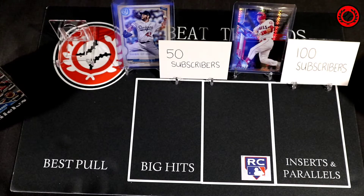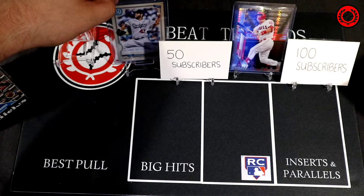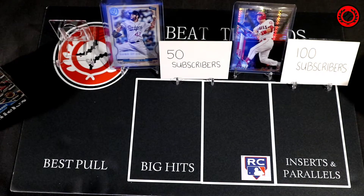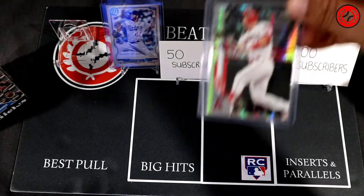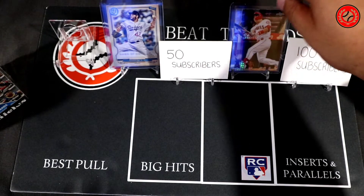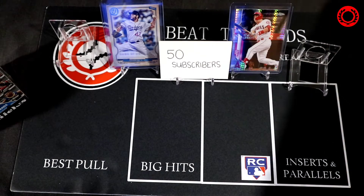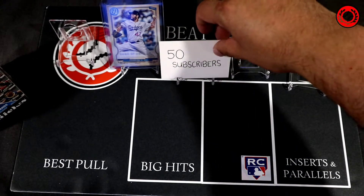Before we get to that, I wanted to go over the subscriber giveaways. We jumped in our subscriber count yesterday — another thanks to those who participated in the live break. We are climbing to 50, and once we hit 50 I will be doing a draw for this Clayton Kershaw 2020 Gypsy Queen Jackie Robinson Day Parallel. And then at 100 subscribers, I will be giving a lucky subscriber this Mike Trout Prism Refractor from 2020 Topps Chrome. Those are two really cool cards up for the contest. If you haven't subscribed yet, feel free to do so — we have more content and more giveaways coming as the channel grows.